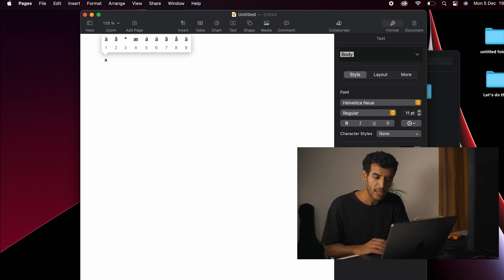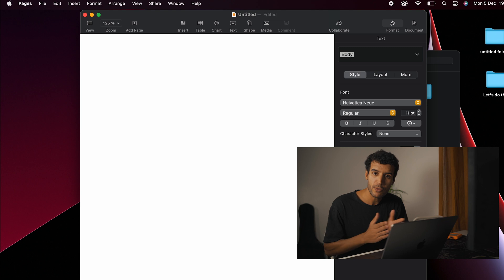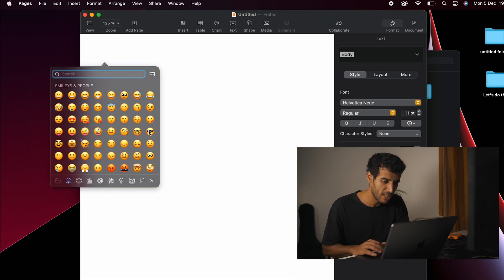You can long-press a key to reveal accented alphabet characters. And you can use emojis by pressing Control, Command, and Space.